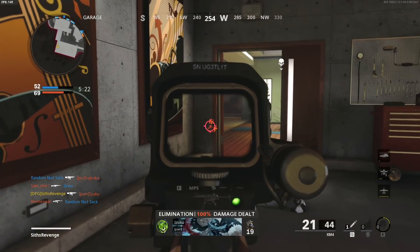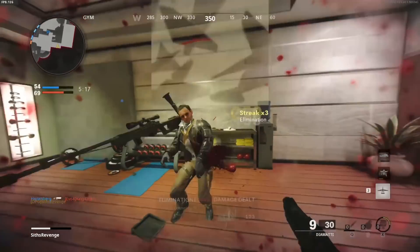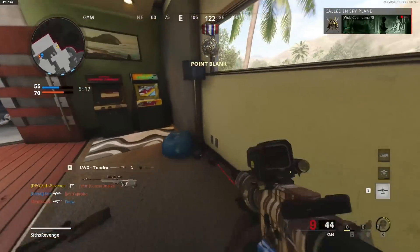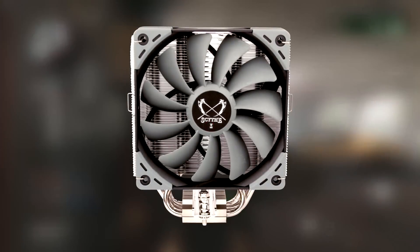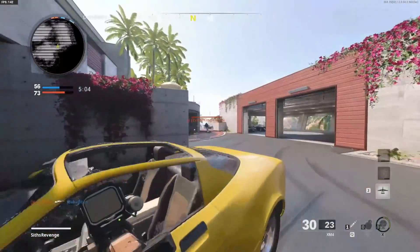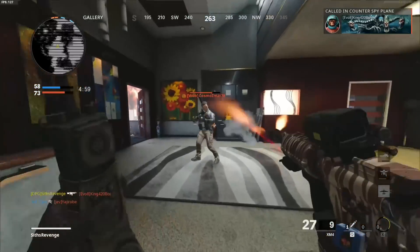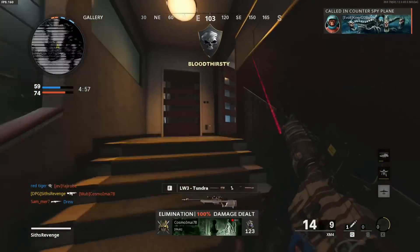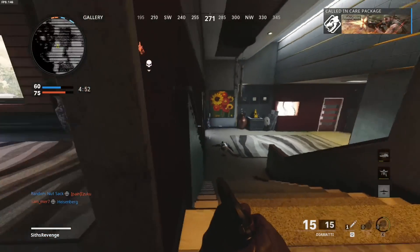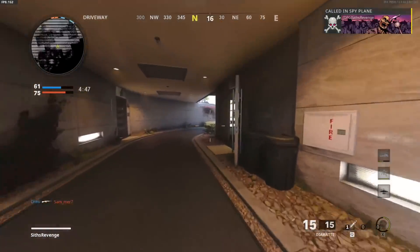Next, let's talk about the CPU cooler, the Scythe Kotetsu Mark II. Scythe is quality — they're not as known as the bigger names, but they certainly should be, as their coolers have phenomenal cooling ability for their budget prices. This cooler comes with a great 120mm fan and should do a perfect job of keeping our 10400 at healthy temperatures. We don't want to be using the Intel stock cooler. This cooler could also totally cool a stronger overclocked CPU if you ever decide to upgrade in the future. No matter how you put it, this is a strong, capable CPU air cooler and certainly the best option for this price range.